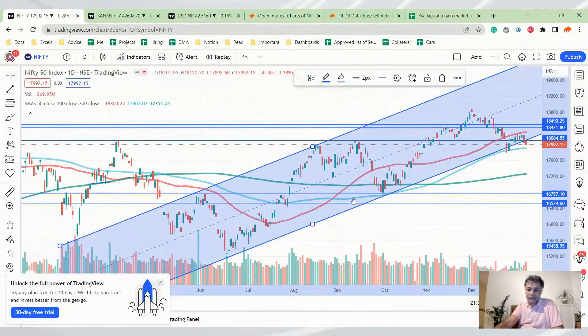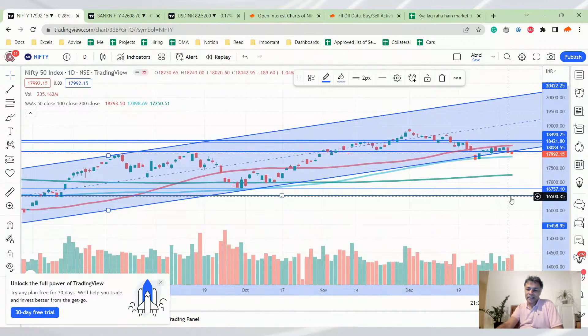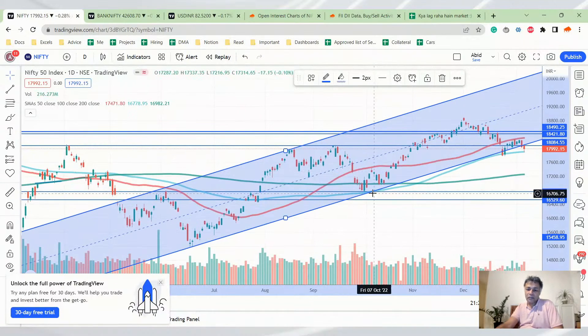Let's look at Nifty first. This is a fairly interesting setup because we have drawn this channel and we think the channel is broken. There is a 100 DMA support here and it has taken support there. It is below 18,000 level and below the channel which is broken, but it is above the 100 DMA support level.